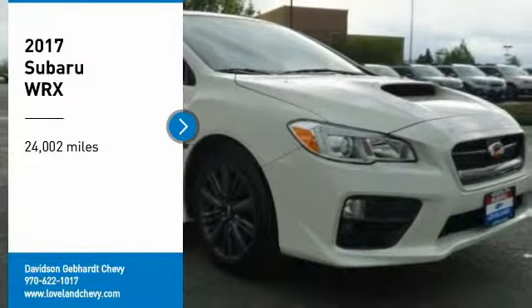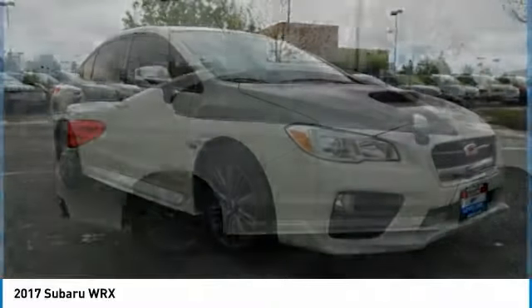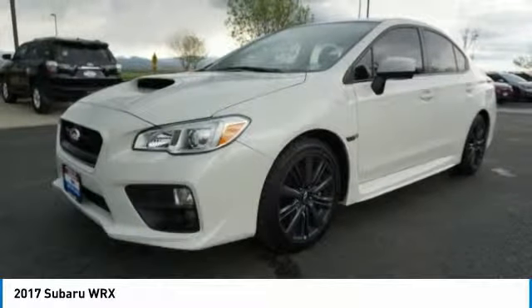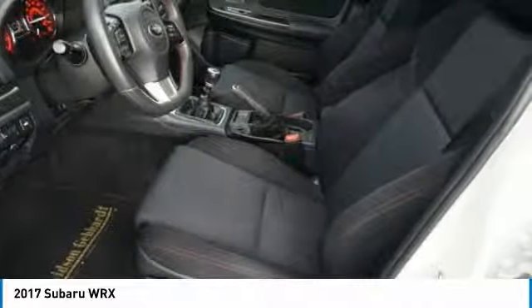Stop by and take a look at the 2017 WRX. The Subaru WRX is built with performance in mind. Not only does it provide corner-hugging ability and power galore, but it also provides fantastic fuel efficiency. Plus, you get the dependability that we've come to expect from a Subaru.